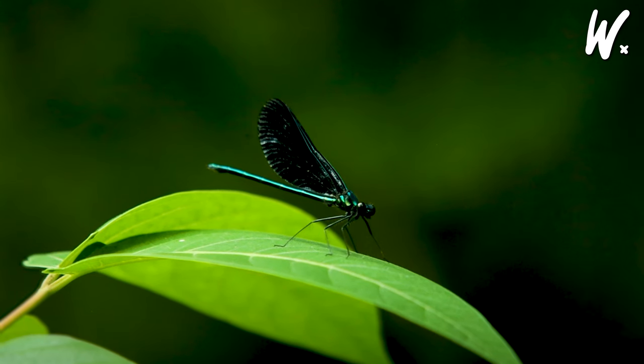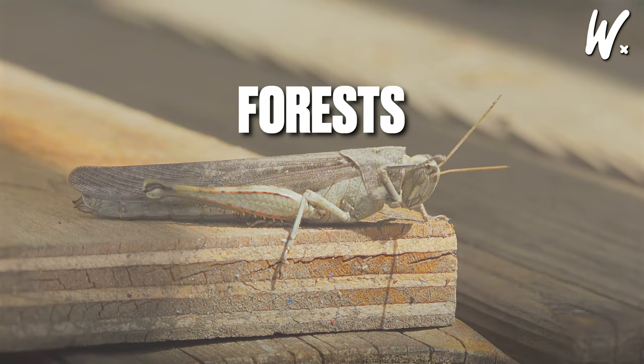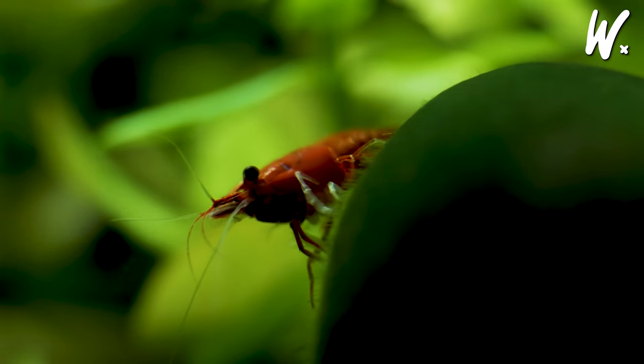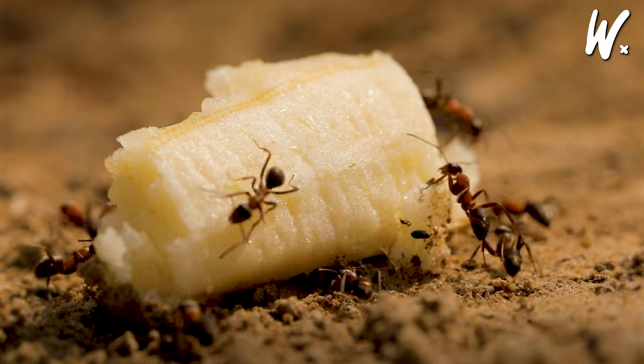Insects are super common and come in all sorts of types. You can find them everywhere — in forests, deserts, and even our homes. They're key players in nature: they help plants by carrying pollen and keep things tidy by eating stuff that's dead.